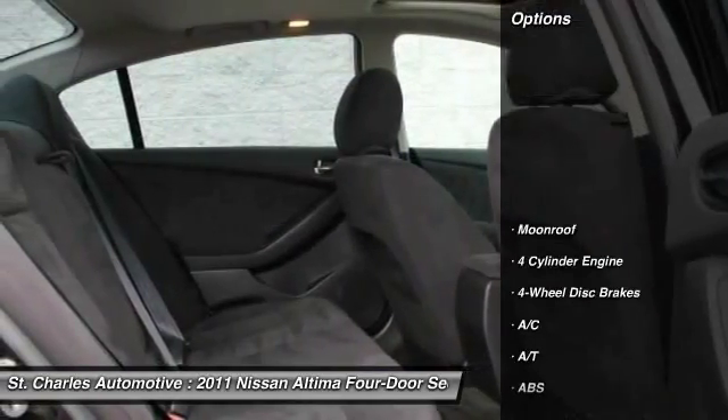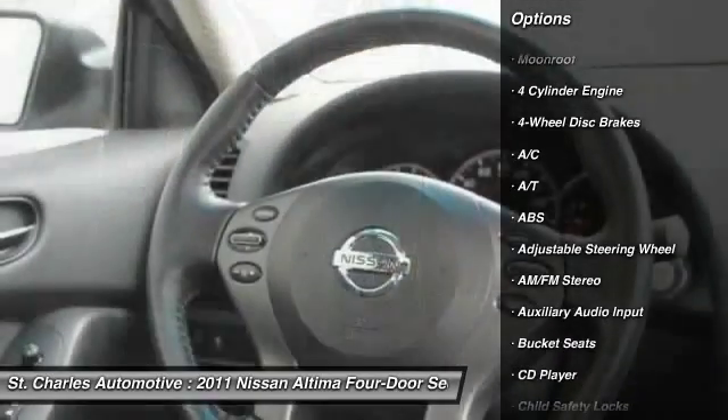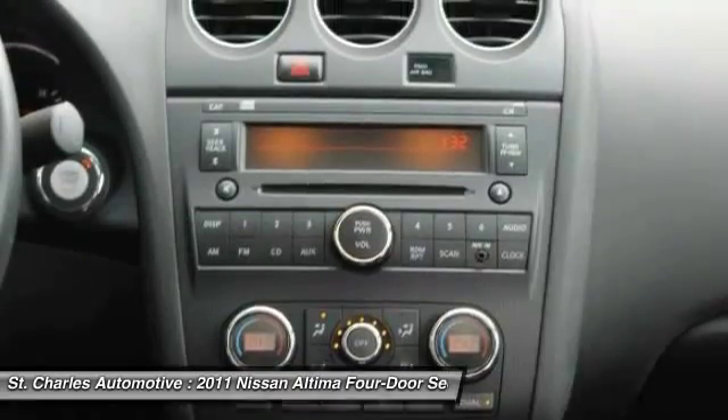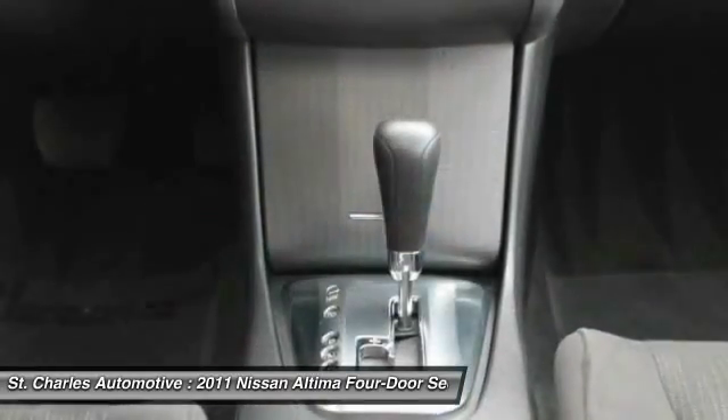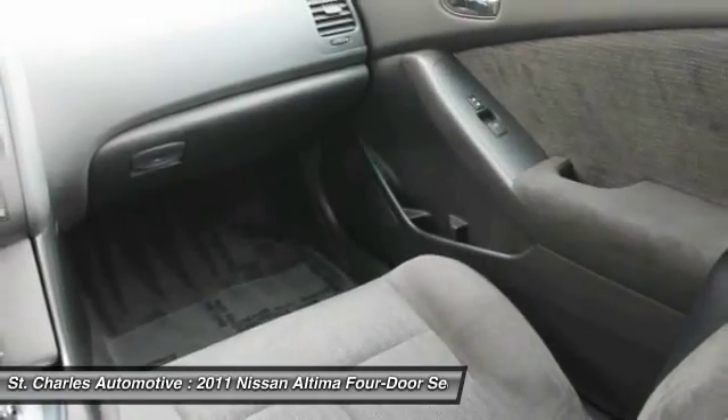Here are some of this vehicle's great options: traction control, stability control, anti-lock braking system, keyless entry, moonroof, adjustable steering wheel, power steering, driver airbag, cruise control, and keyless start.